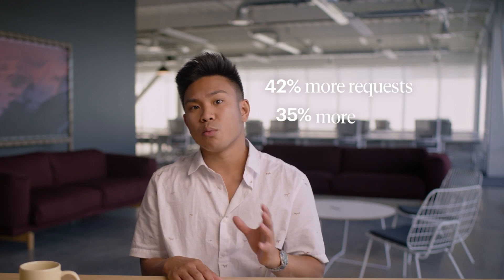We touched on high-res, high-quality photos earlier, but here are some more numbers to really drive the point home. Listings with photos get 42% more driving direction requests from Google Maps, and 35% more clicks through to your website. But not all photos are created equal. Most customers will be on their phones, so make sure those photos are sized accordingly.